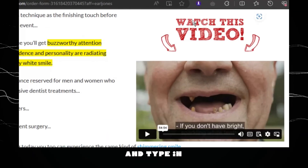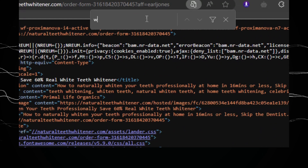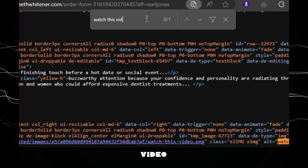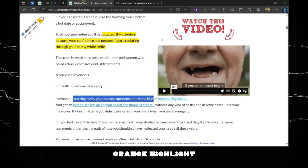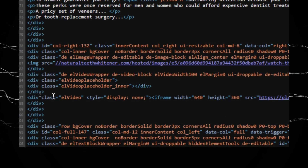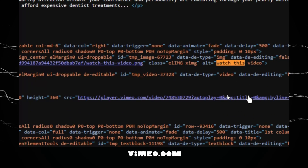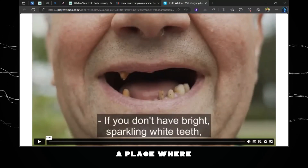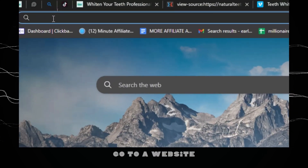Ctrl+F means find or search. I want to type in something related to the video. I can see 'Watch This Video' on the website, so I'm going to type in 'watch this video.' You can see there's an orange highlight in one of the codes, which means I've found the video. Going there, you can see a link to a Vimeo video. Once you click on that link, it takes you to where you can find the video.